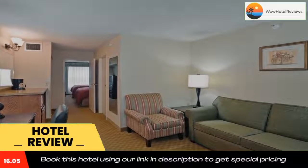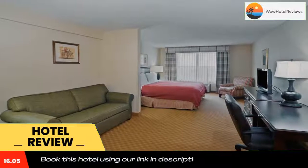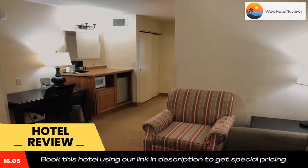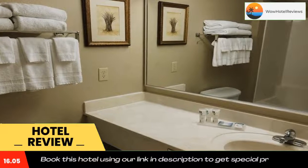American by Wyndham Iron Mountain. The hotel features an indoor pool, a gym, and warmly decorated rooms with free WiFi. Located in Iron Mountain, Michigan, this hotel is 5 minutes drive from Cornish Pump Museum. Cable TV is provided in all rooms at American by Wyndham Iron Mountain.